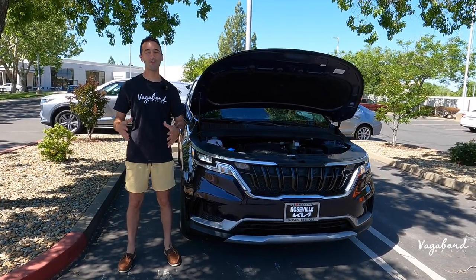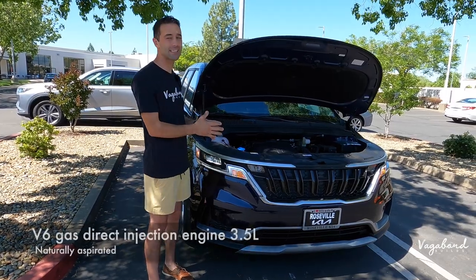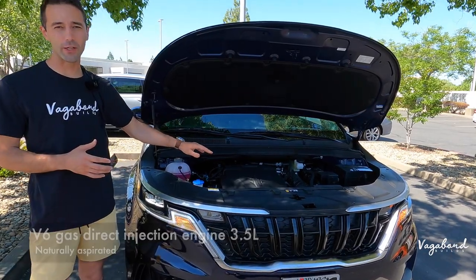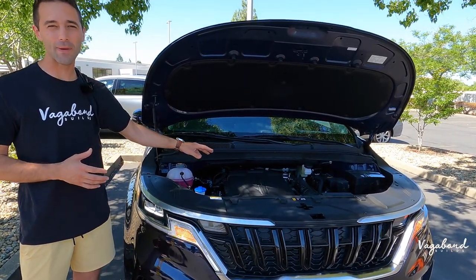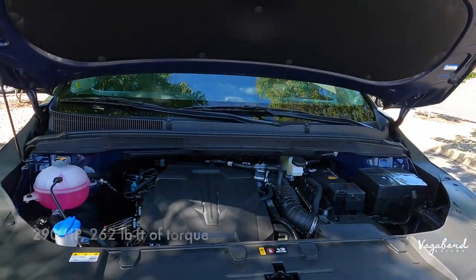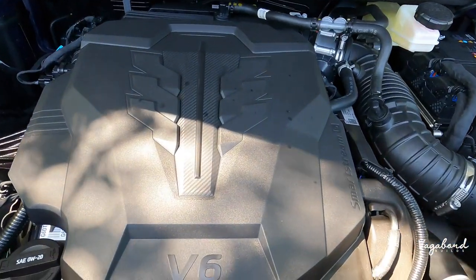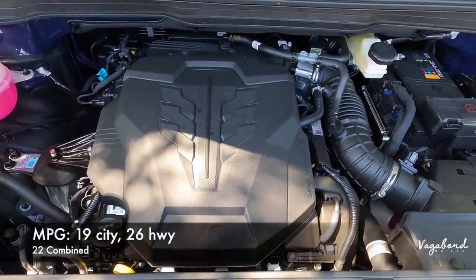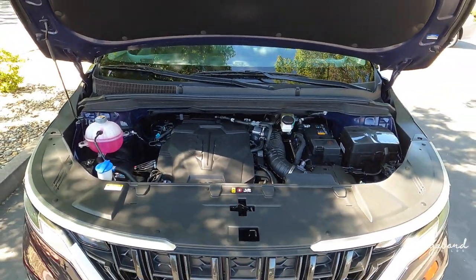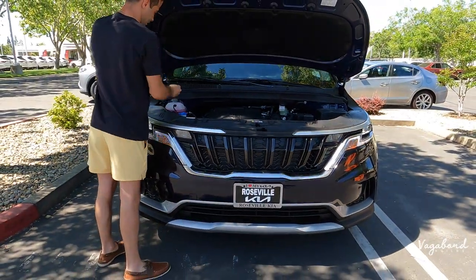Kicking this review off, let's talk some engine specs. We're looking at a V6 engine, gas direct injection, naturally aspirated, 3.5 liter, with an 8-speed automatic transmission, 290 horsepower, and 262 pound-feet of torque. For the MPG, it is 19 city, 26 highway, and 22 combined with a 19-gallon gas tank. Let's go ahead and shut this hood and talk Kia Carnival.